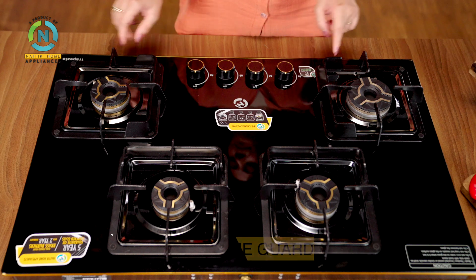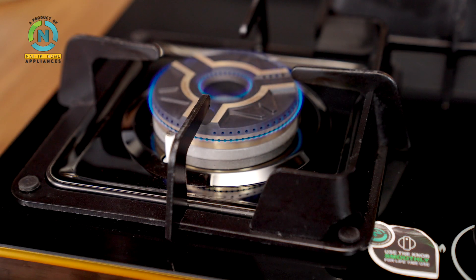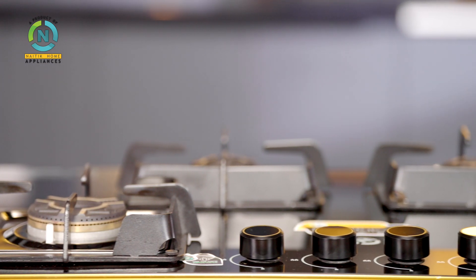It has a strong flame guard with fan support, high efficiency and optimized heat distribution, which protects the knobs from heat.